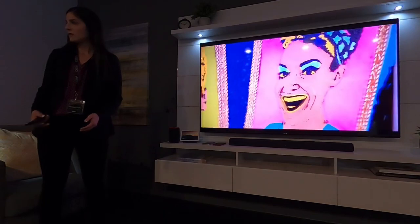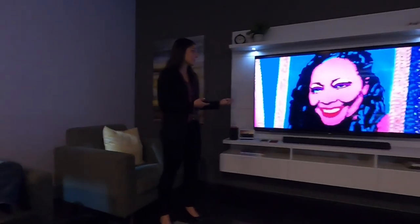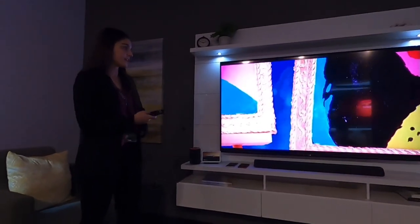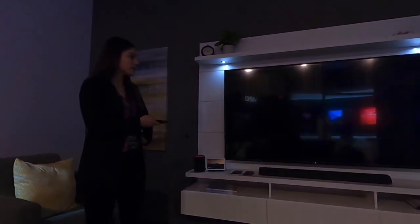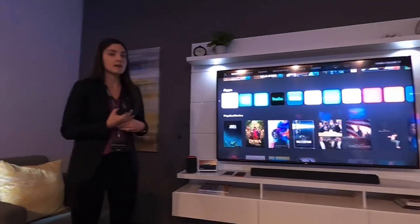Are you guys fairly familiar with it? So right now we're in Netflix, but as part of the performance update that we've made, I'm just going to hit the home button and then I'm able to return to Smartcast Home much more quickly than I was previously.